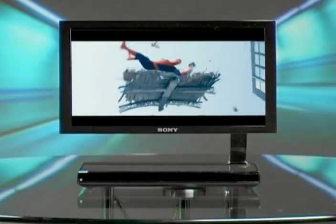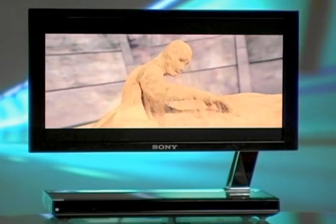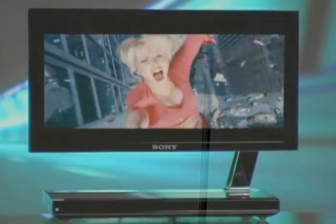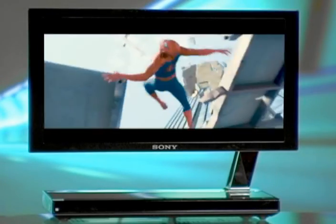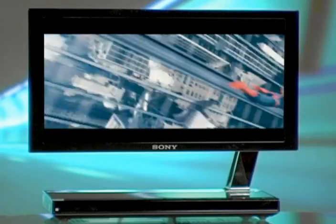Just when you thought it couldn't get any better, the next generation of television has arrived with the release of Sony's new XEL-1, the world's first organic LED television. The sleek new model measures a mere 3mm at its thinnest point and offers superb picture quality with amazing contrast, outstanding brightness, exceptional color reproduction and a rapid response time.